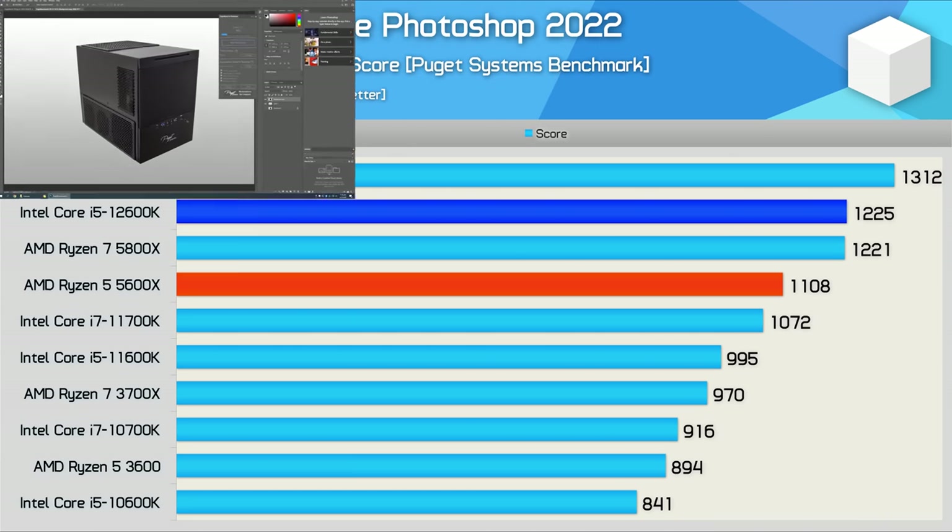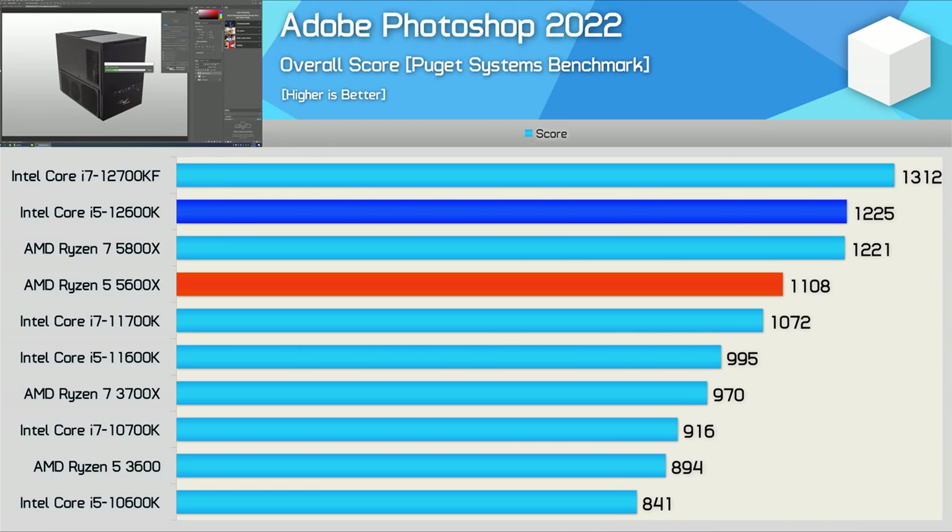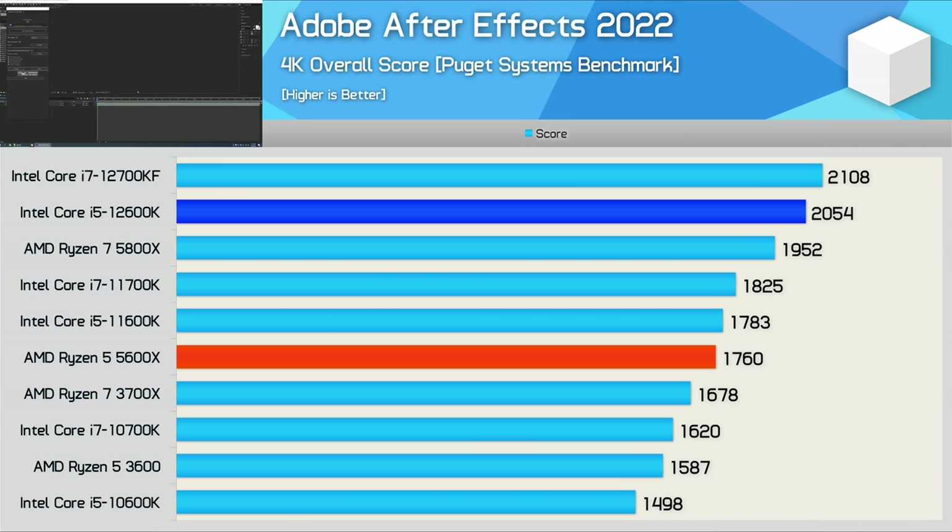In Adobe Photoshop, the 12600K was 11% faster than the 5600X, and was again able to match the 5800X. It was also just 7% slower than the 12700KF, so the 12600K is shaping up to be the sweet spot in terms of price to performance for Intel's 12th gen lineup. In Adobe After Effects, the 12600K remains dominant over the 5600X, providing 17% greater performance, and that was enough to see it beat the 5800X by a 5% margin. We're basically looking at 12700K levels of performance, making the 12600K one of the fastest desktop CPUs for this workload.